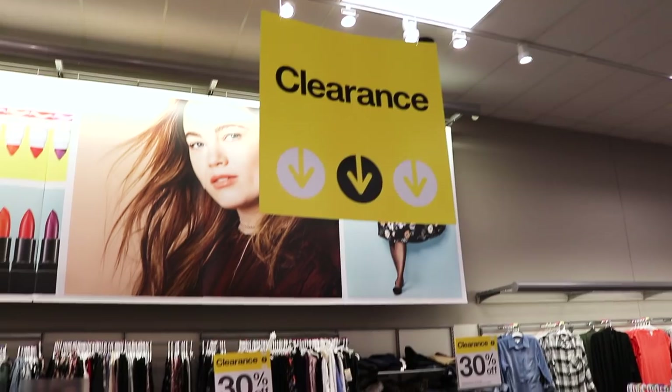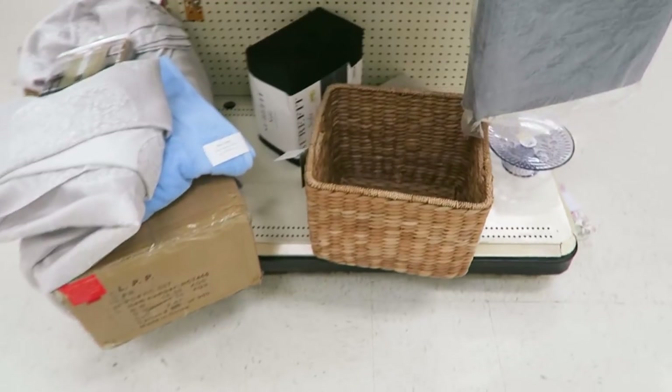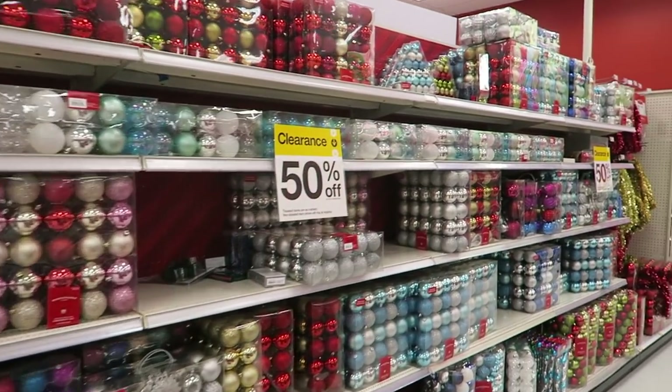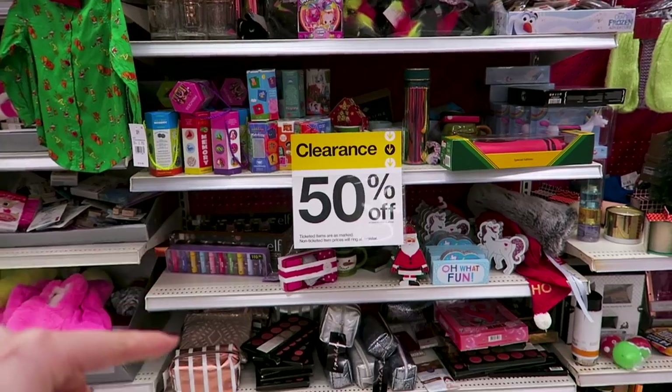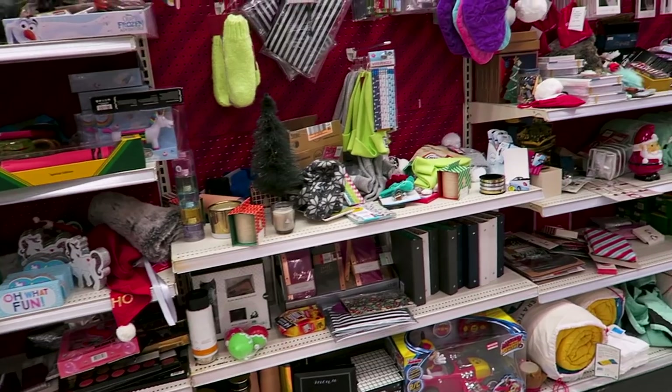Target also has a weekly markdown schedule for their departments, and this is so important because you know the day things go on sale, so you can be the first one to see those clearance items, because they go so fast. Shopping after holiday sales is also a great way to save. The day after the holiday, Target marks everything down 50%, three days later 75%, and three weeks later is a 90% clearance. I have found some amazing scores — all of these toys, stocking stuffers, and stuff that also makes great birthday presents, all 50% off.